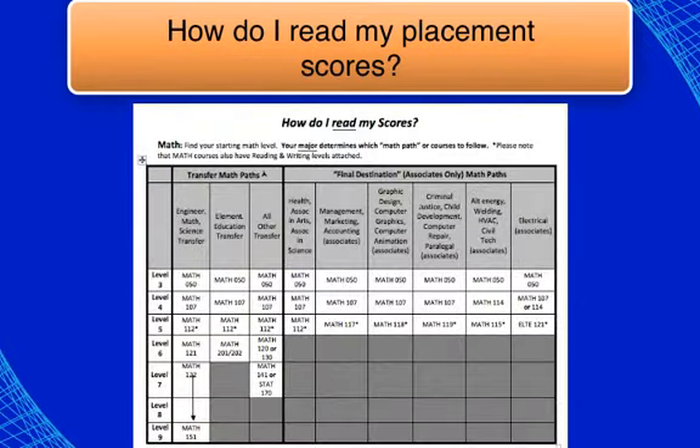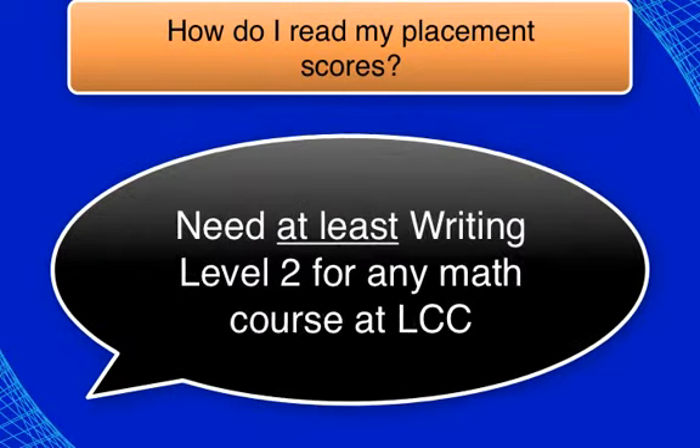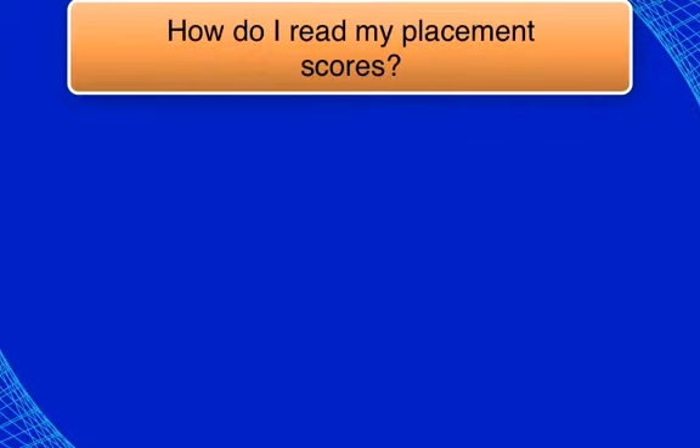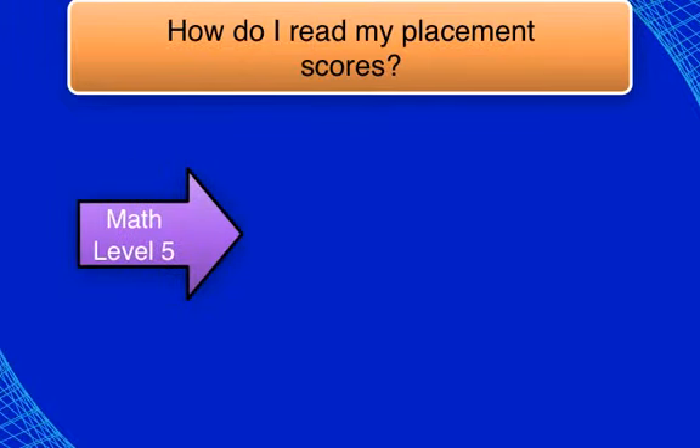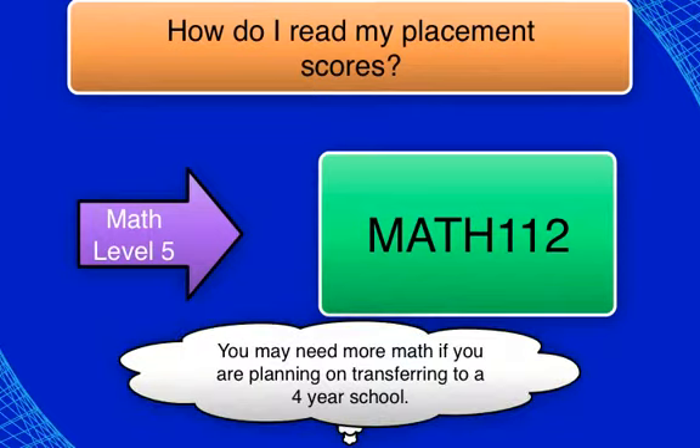Turn your blue sheet over to review the options for math. Select the math class that best corresponds with your test results and write this down. Keep in mind that all math classes have a writing level prerequisite — you need at least a writing level 2 to register for any math class. Math level 5 is considered college-level math at LCC. Students placing at this level should take Math 112. This course is required for most programs at LCC and is also a necessary course for transfer. However, many transfer schools will require additional math.